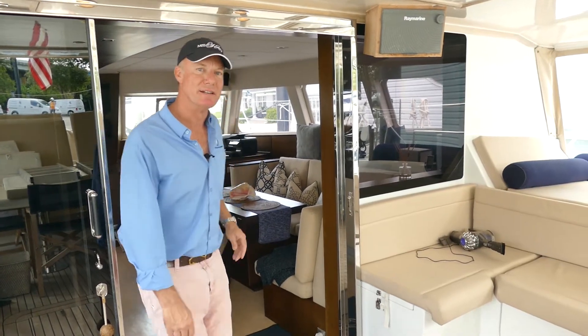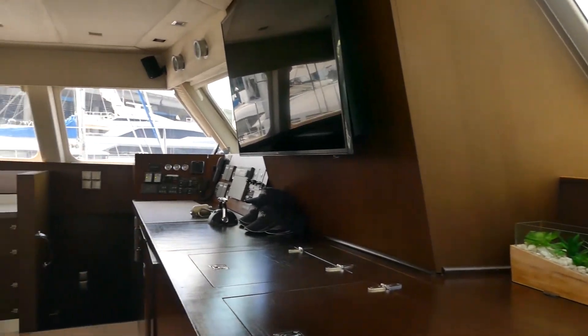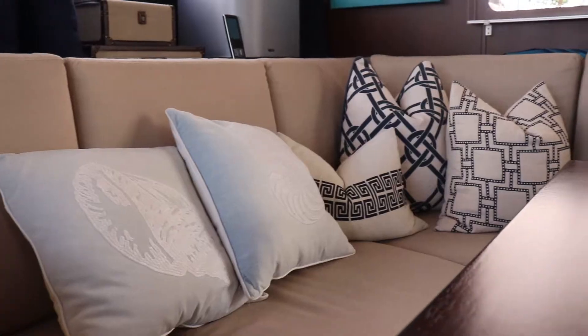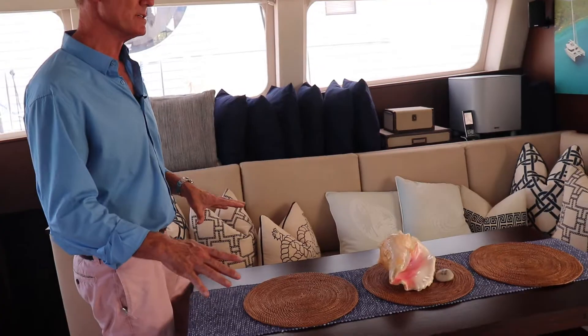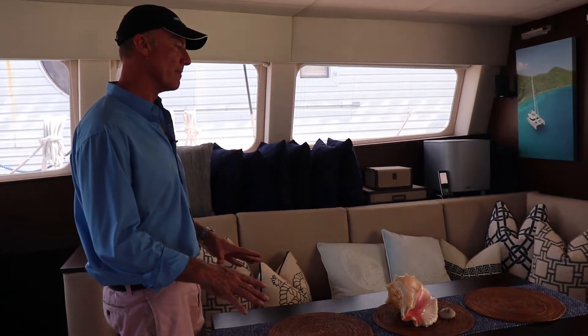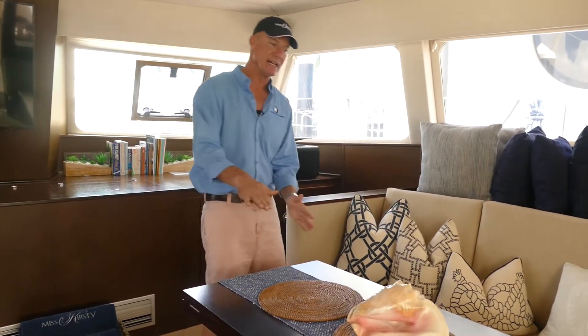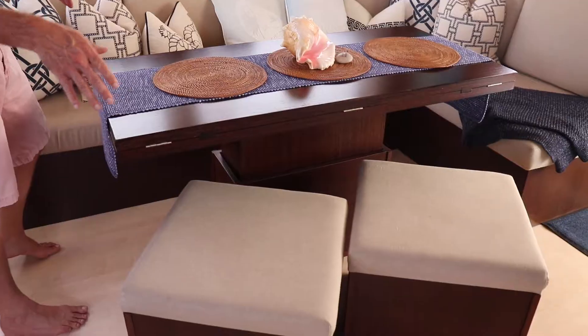Let's go in and have a look at the salon. Here in the salon you have a nice L-shaped settee and a table that raises and lowers, so it can be at coffee table height or dining height. It's on a leaf so it folds out, slides out and gives you twice the space. We also have some occasional seating here and some ottomans.